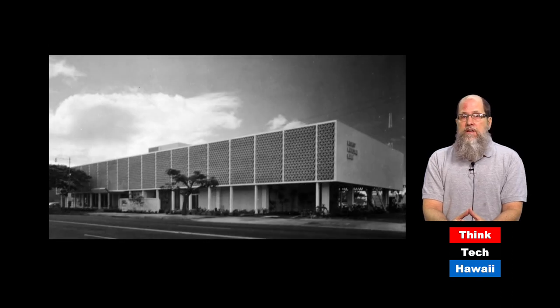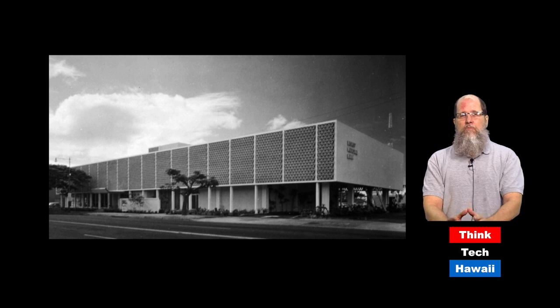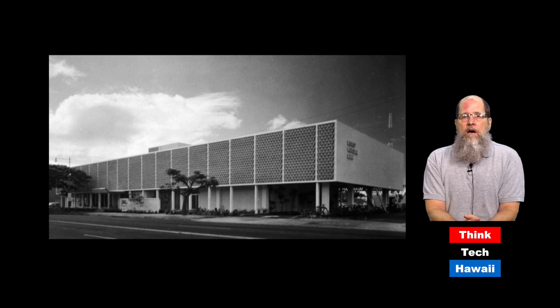Another building which was quite distinctive, and very typical mid-century, was the Bishop National Bank building, just mauka of Ala Moana Center. It had a beautiful breeze-block facade and a kind of floating open area underneath. The Bishop National Bank became First National Bank, then First Hawaiian Bank. They moved out of this building, which was built in the late 1950s, to their present building from 1977 across the street. Of course, this has been demolished and a high-rise is in its place.